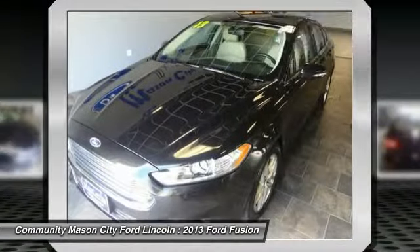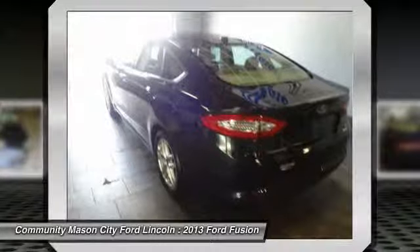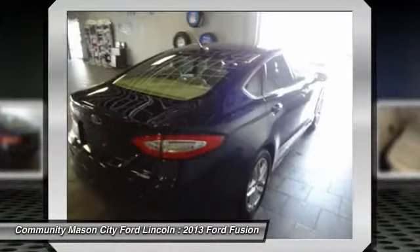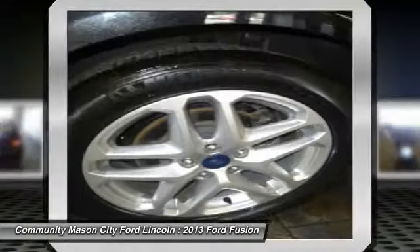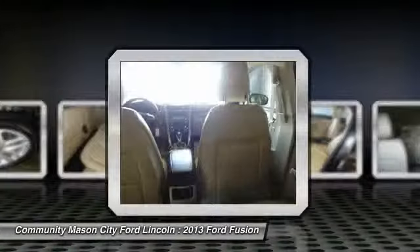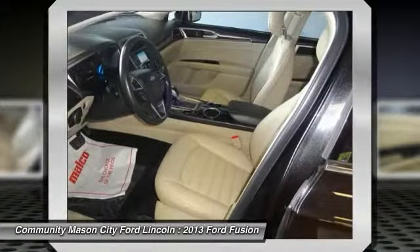Here are some of this vehicle's great options: keyless entry, driver airbag, adjustable steering wheel, power steering, driver lumbar, front floor mats, cruise control, four-wheel ABS, four-wheel disc brakes, aluminum wheels.